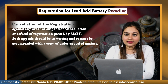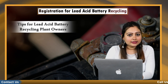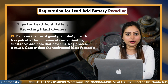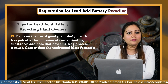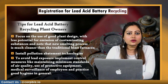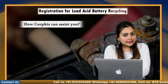An appeal can be made against any order of suspension, cancellation or refusal of registration passed by MOEF. Such an appeal should be in writing and must be accompanied with a copy of the order appealed against. Some important tips that lead acid battery recycling plant owners should adopt include focusing on the use of good plant design with less potential for emission of contaminating substances, noting that new smelting processes are much cleaner than traditional blast furnaces. Install pollution abatement technologies to avoid lead exposure, implement control measures like maintaining minimum standards of air quality, use of protective equipment, medical surveillance of employees, and practice good hygiene in general.